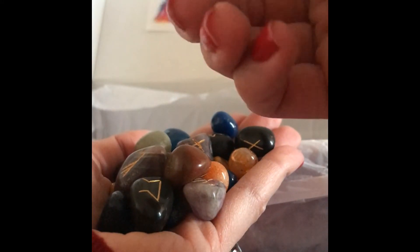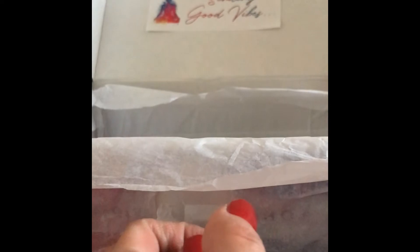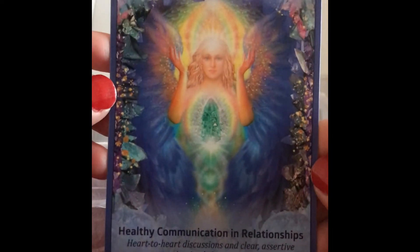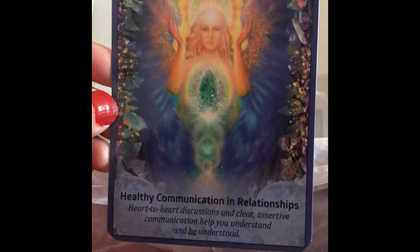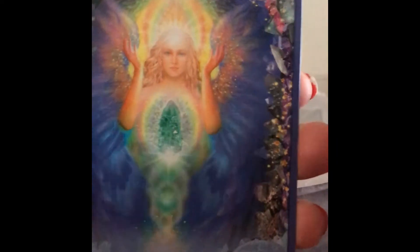Wow, I am very impressed — they are so pretty. These are oracle cards from Crystal Angels Oracle Card set. I got the Aqua Aura: healthy communication in relationships, heart-to-heart discussions, and clear assertive communication to help you understand and be understood. The cards are very pretty — oh I love it!